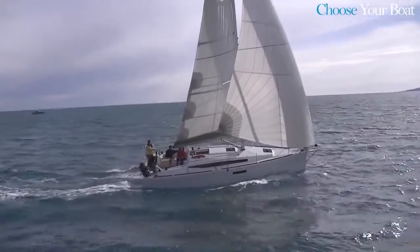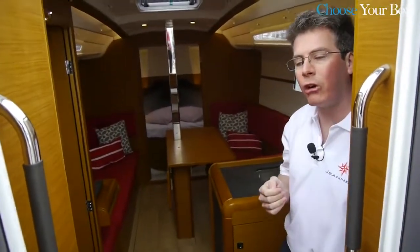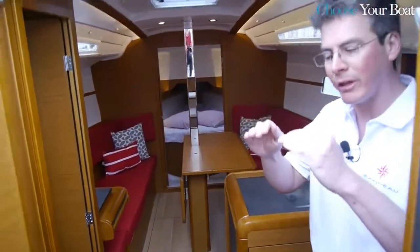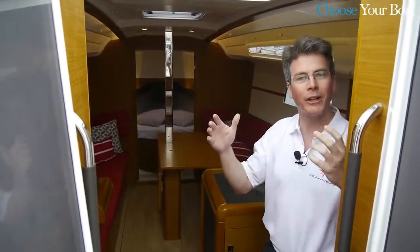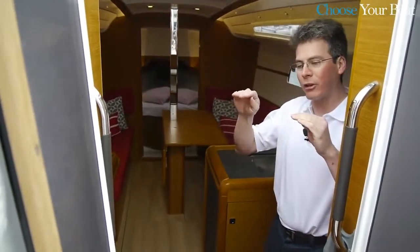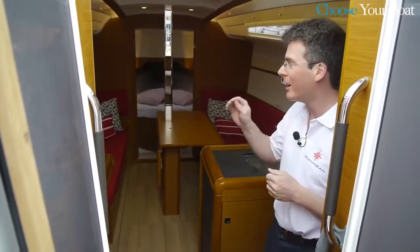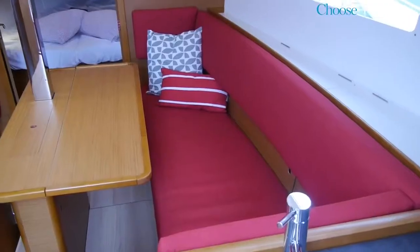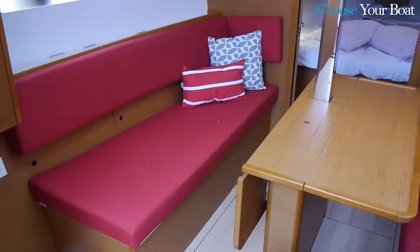One notable feature of the interior of the Sun Odyssey 349 is the hull design that integrates what we call positive shear. Positive shear means a much higher deck line in the middle of the boat. Classically, the shear line curves from bow towards stern, as in a Viking boat. On the 349 that curve goes slightly in the other direction, which creates substantially more volume in the center of the boat — right here in the saloon — with a very high deck line. That is really what allowed us to have maximum volume in a boat of only 10 meters.